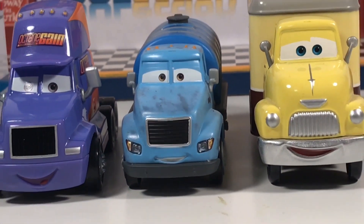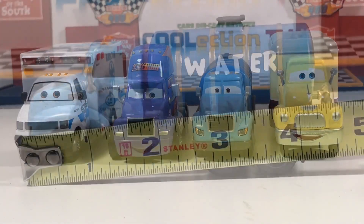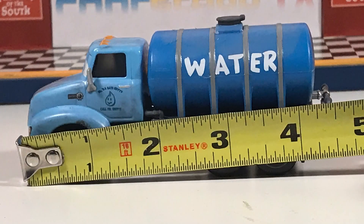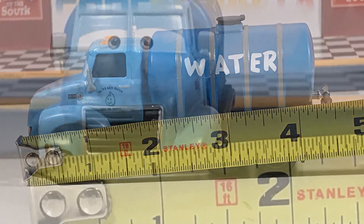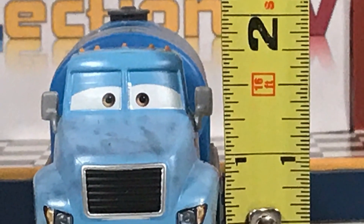There are some other similar models to Mr. Drippy. He measures about 4.5 inches long by about 1.5 inches wide, and he's about 2 inches tall.